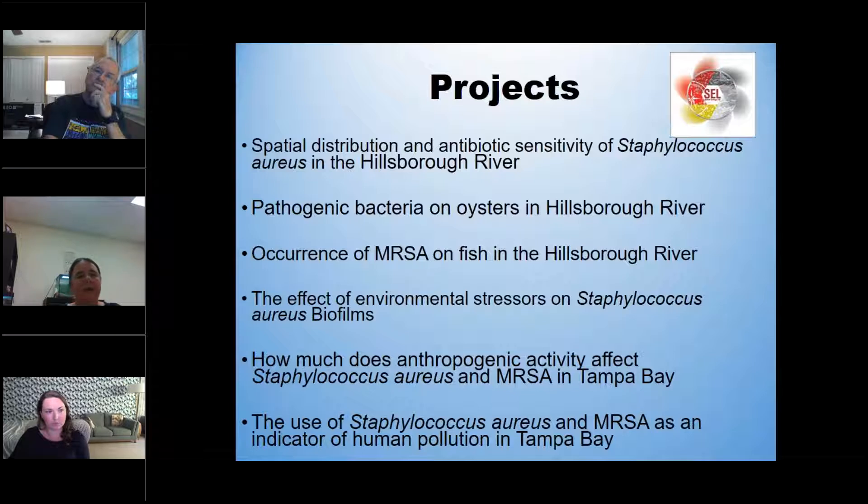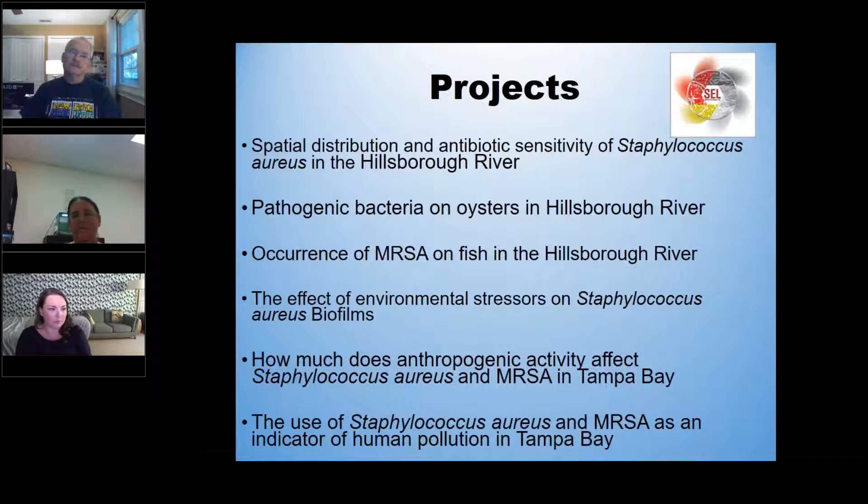On a small scale, before this grant started, we studied isolating staph from Redneck Riviera or Gandy Beach and comparing those values to Weedon Island. Redneck Riviera has extremely high recreational use — you can drive right up to the water — whereas Weedon Island is mostly used for kayaking and paddleboarding, so far less human exposure in the water. We found significantly more staph at Gandy than at Weedon Island.